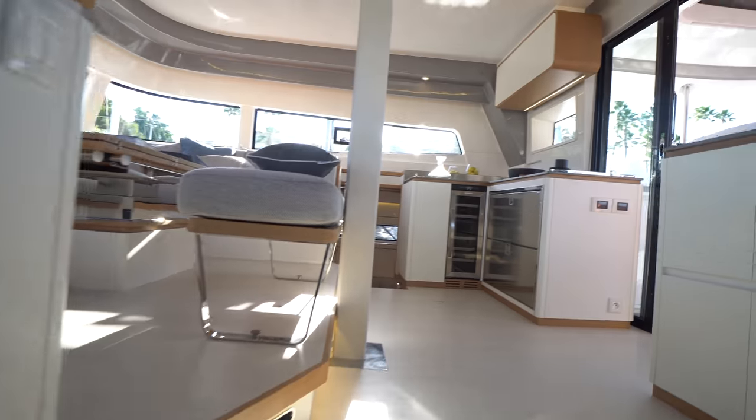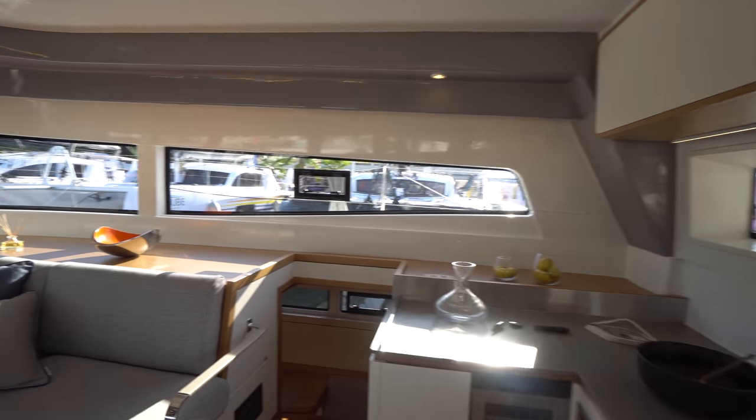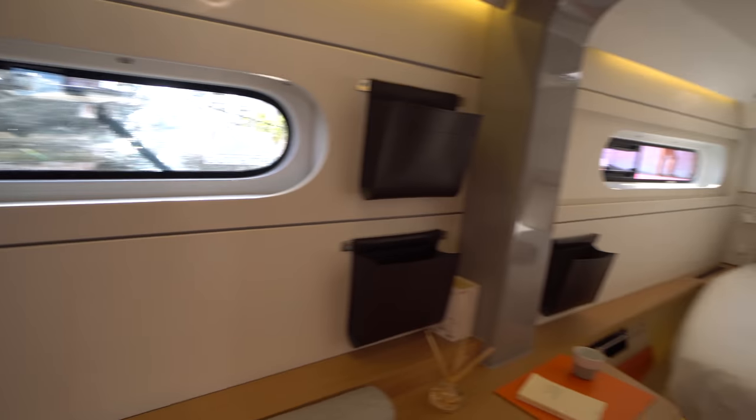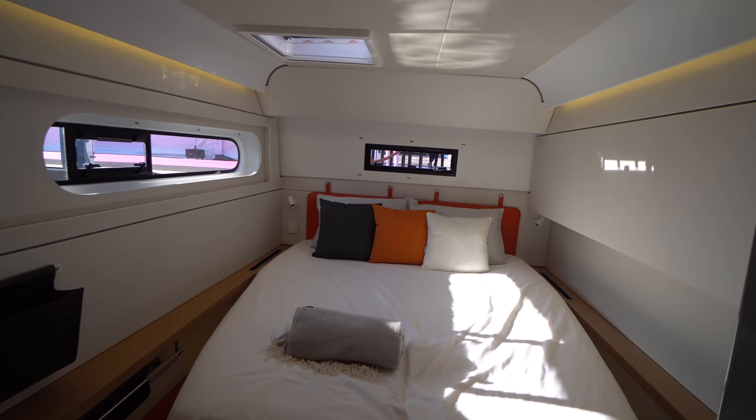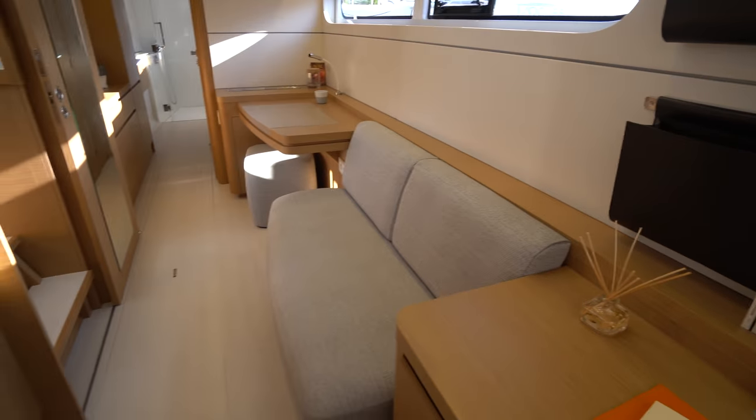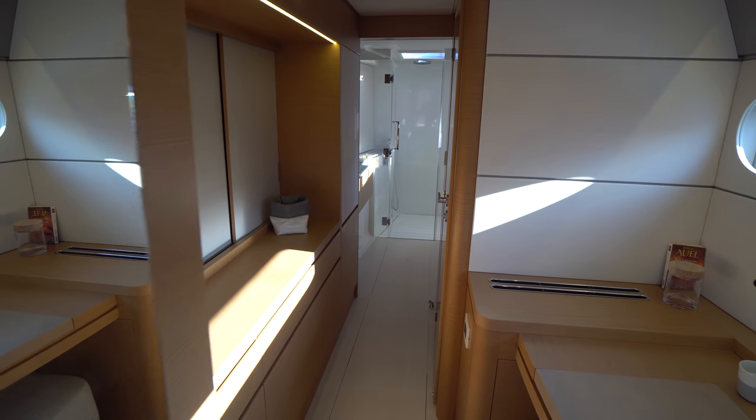We're going to make our way across the salon and check out the master stateroom. This space is just amazing — so open and bright. We've got a semi walk-around queen-size berth with lots of natural light coming into the boat. There's storage on the outboard side as well as a nice little settee, and the whole inboard side is basically storage. The master completely shuts itself off from the rest of the boat. Not only do we have a nice large hanging locker here, but behind that panel there's actually even more storage you can get to as well.